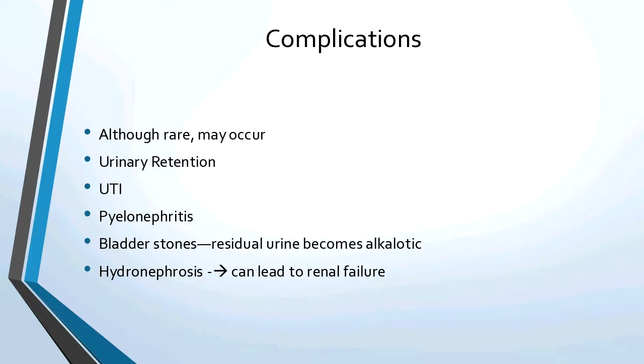Complications are usually rare but can occur. One of the biggest is urinary retention, UTIs, and it can be pyelonephritis. Bladder stones can form because the residual urine becomes alkalotic just sitting in the bladder. Urine is supposed to be acidotic, but as it sits there it becomes alkalotic, making bladder stones more prevalent. And if you have enough urinary retention, you can back up urine into the ureters and then into the pelvis of the kidney, causing hydronephrosis, which can lead to kidney failure.